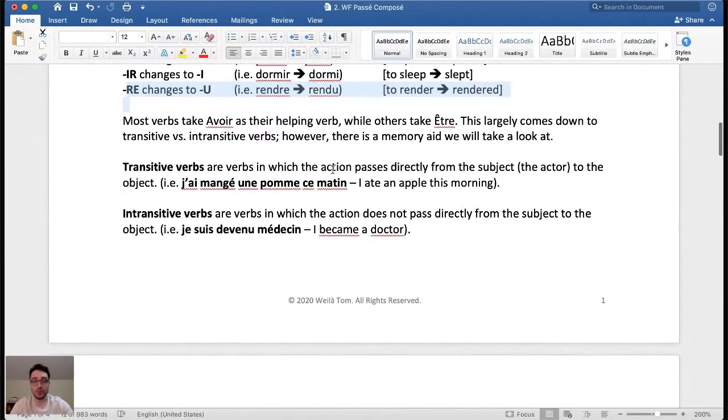Most verbs in French take avoir as their helping verb, while others take être. This largely comes down to transitive versus intransitive verbs. A transitive verb is one where the action passes directly from the subject to the object — for example, j'ai mangé une pomme ce matin, 'I ate an apple this morning,' where the action passes directly to the apple. An intransitive verb is one where the action does not pass directly to an object — for example, je suis devenu médecin, 'I became a doctor.' It's more of an abstract idea.